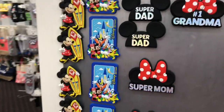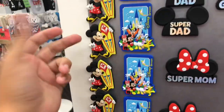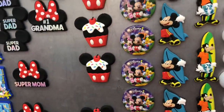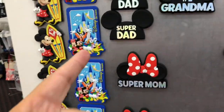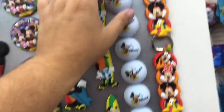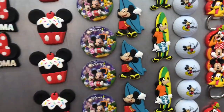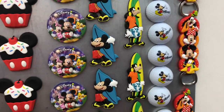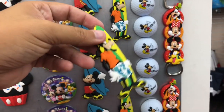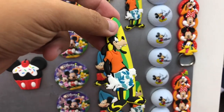Here we have some actually decent value - magnets, around three bucks a piece, and they've got some really good ones. None of them say Walt Disney World though - they'll just say Disney, or like this one says Disney Dream. I don't think they're allowed to use Walt Disney World specifically. But this one is pretty nice for three bucks, and if you're a magnet collector, this is a pretty cool Goofy magnet for only three dollars. Not everything in here is useless junk.